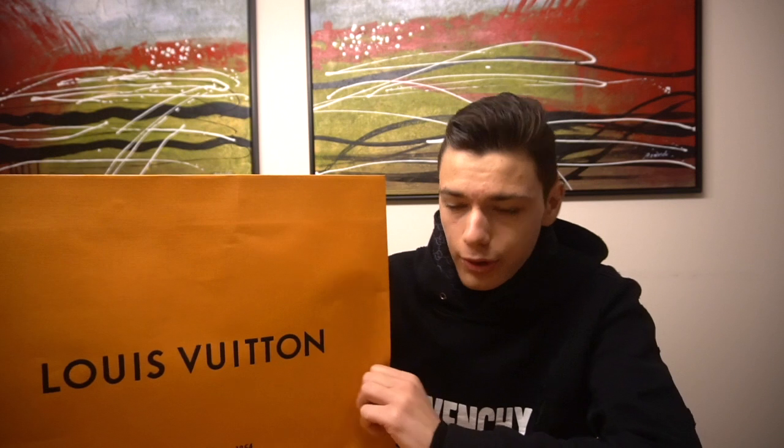Hey guys, what's going on — this is Meryl Vavano, welcome back to a new video on my channel. Today, as you can see, we have a very nice Louis Vuitton shopping bag over here. It has the Louis Vuitton print on it and says in French 'Maison fondée en 1854,' which means the house of Louis Vuitton was founded in 1854.